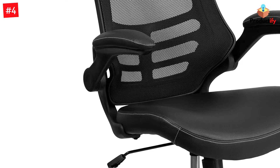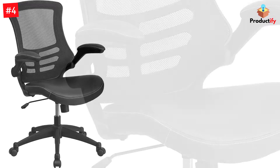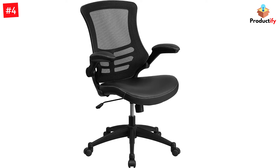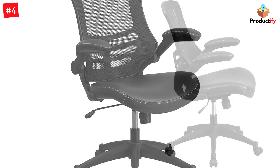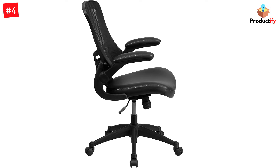Choose from high back, mid back, and mid back drafting chairs. The high back chair is designed to relieve tension in the lower back, whereas the mid back chair offers support for the mid to upper back region. The special drafting chair best suits those who work with higher desk surfaces such as graphic artists and architects. All of the chairs sport a waterfall seat design that takes the pressure off of your legs.